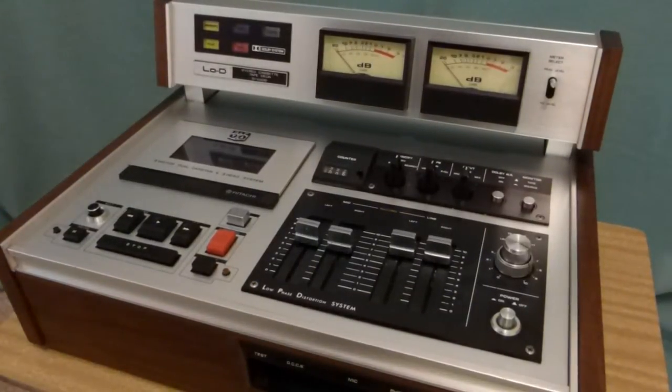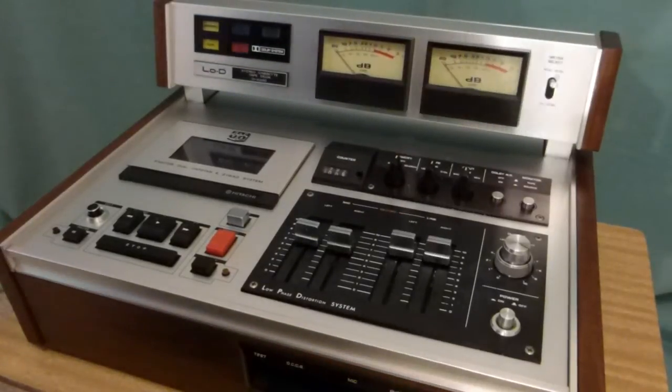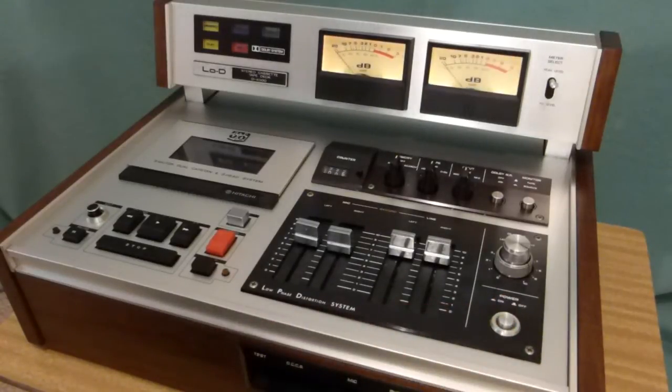I thought I'd take a minute today to show you my Hitachi D4500, also known as a Low D4500, depending on what market you purchased it in. It's a pretty rare unit actually — you don't see them very often. It really is a magnificent unit, produced by order only from the factory.